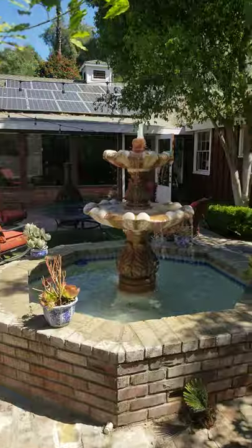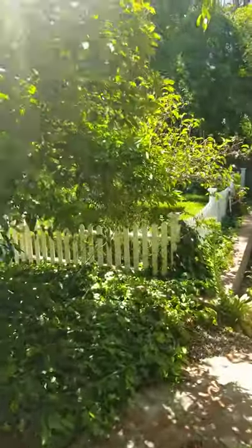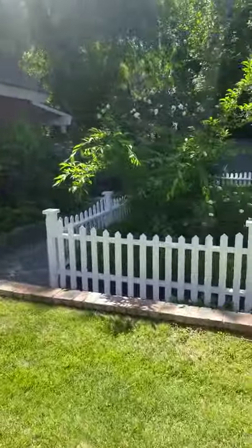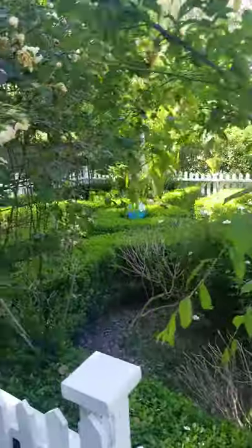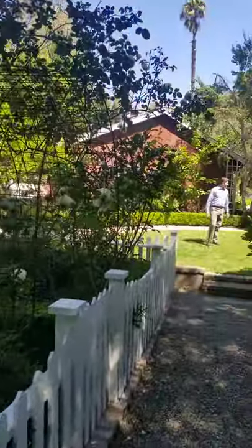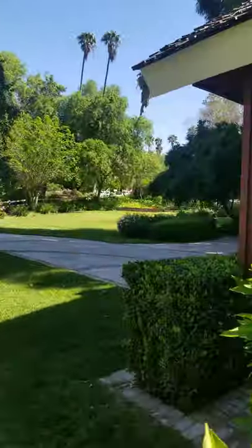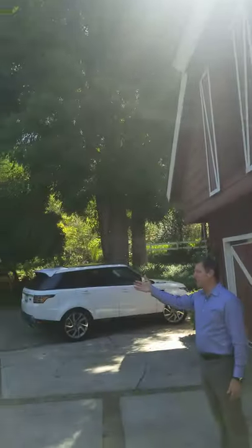Heading back out to the front, there are lots of fruit trees on the property, a vegetable garden with nice fencing to protect it from local wildlife. There's also an oversized two-car garage with a big loft storage area up above, bringing us back out to the front of the property with the view up toward the driveway, the entrance, and the beautiful grounds.